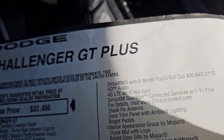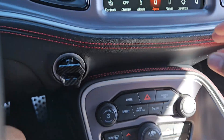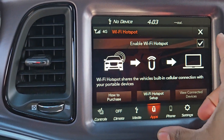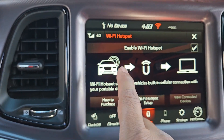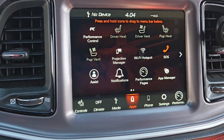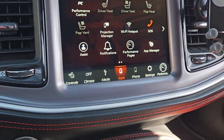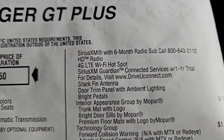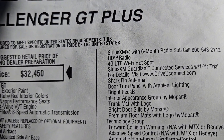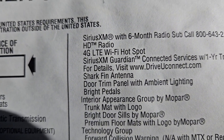You also get a Wi-Fi hotspot. Go to UConnect apps, click on Wi-Fi hotspot, enable it and you're ready to go. It has an AT&T SIM card inside. The network speed is actually pretty poor, so I wouldn't really recommend using it. You also get Guardian connected services with a one-year trial for GPS, door lock/unlock, and remote start, plus a shark fin antenna.